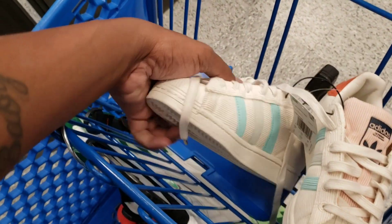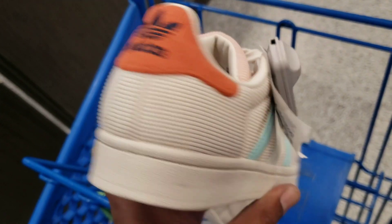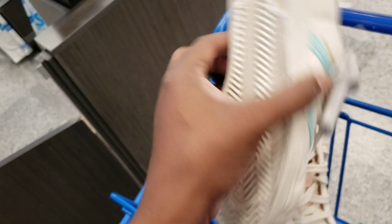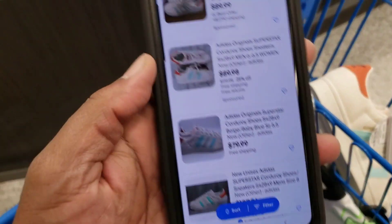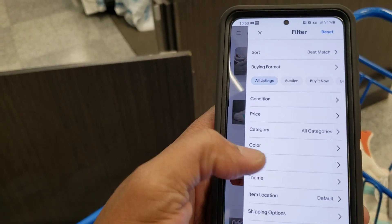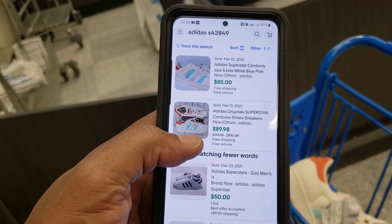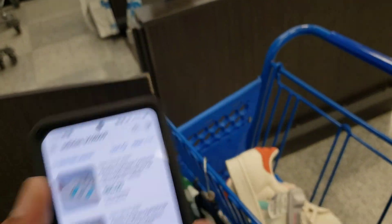Next we got these superstars with the corduroy material — I like these, never seen these before. $34 compared to $71 on resale. Got some wear on them. When I looked them up: $89, $89, $79, $107, $109. They look clean — $85 sold February 22nd, kind of recent. $89 — not enough meat on the bone when you consider shipping and everything.